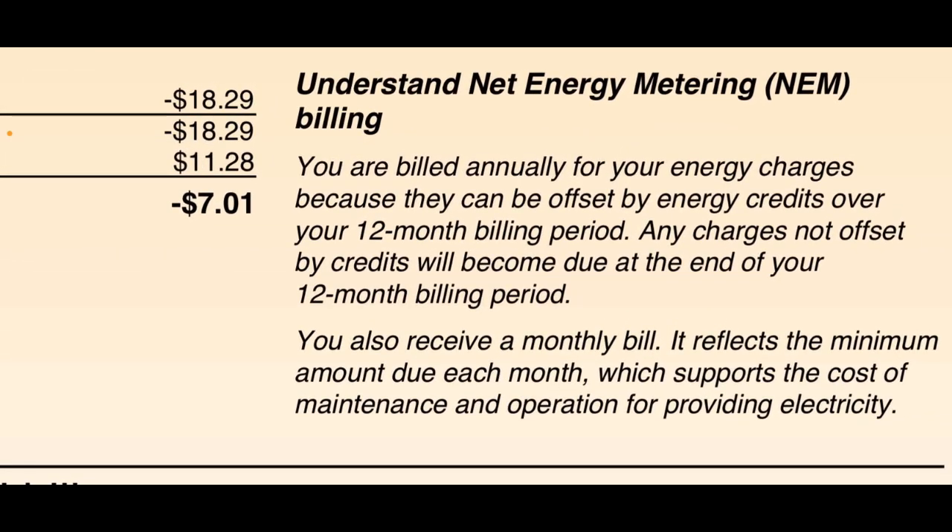If you zoom in, this talks about net metering. You're billed annually for your energy charges because they can be offset by energy credits over a 12-month billing period. Any charges not offset by credits will become due at the end of your 12-month period. You also receive a monthly bill that reflects the minimum amount due each month, which supports the cost of maintenance and operation. I call that the basic charge — it's not part of the energy credits. So what I send and receive is its own billing, and the basic charge is separate. I pay between $10 and $12 for that connection fee each month.